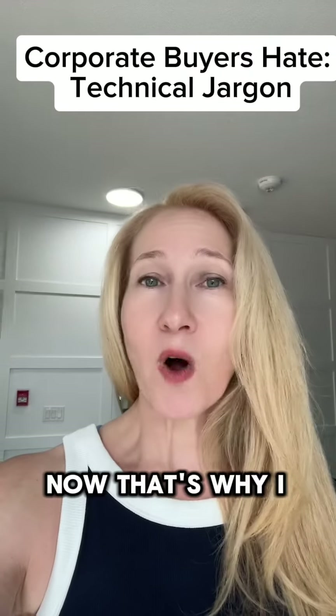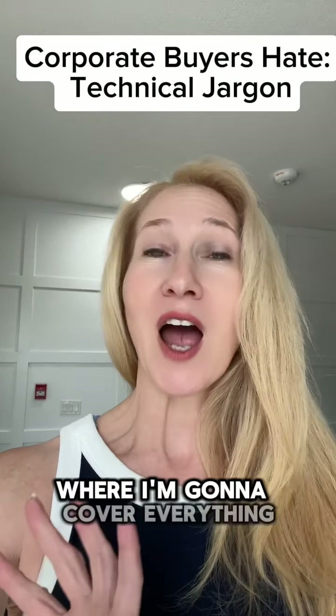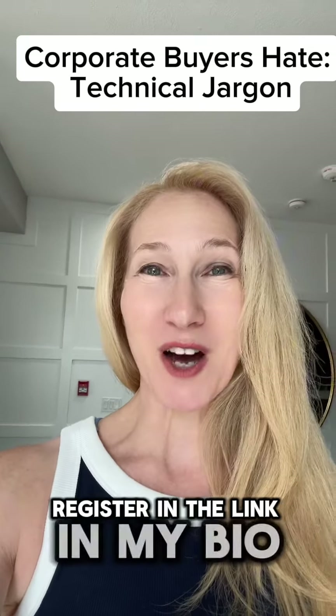That's why I created a masterclass called Pitches That Wow Corporate Buyers on June the 18th, where I'm going to cover everything that has to do with buyers and vendors and how you pitch to them. Register using the link in my bio.